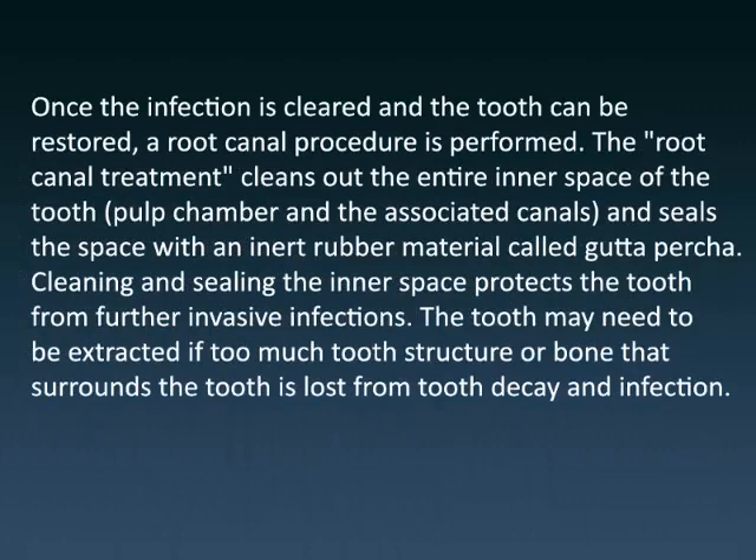Once the infection is cleared and the tooth can be restored, a root canal procedure is performed. The root canal treatment cleans out the entire inner space of the tooth — the pulp chamber and the associated canals — and seals the space with an inert rubber material called gutta percha. Cleaning and sealing the inner space protects the tooth from further invasive infections.